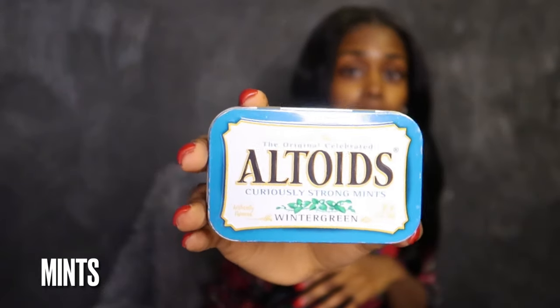I also keep Altoids on me — regular mints for when I'm done eating, whenever I just want to pop them in. I prefer to have mints instead of gum, especially for when I'm in public or having a conversation with someone. So I keep Altoids; I prefer mints over gum.